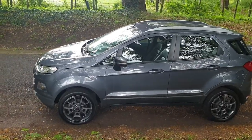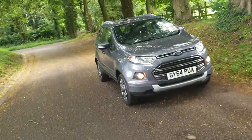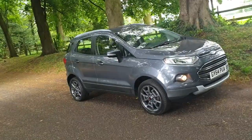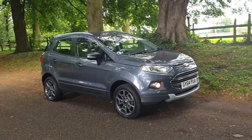We can collect you from the station. We can do part exchange. We're FCA regulated, which means we can look at finance based on your credit status — just get some details over to us and we'll do that for you. More importantly, we deliver across the UK, so we can drive this to your doorstep. Just get in touch and we can organise that over the next few days.